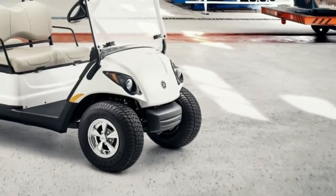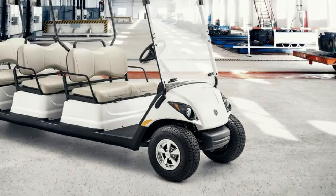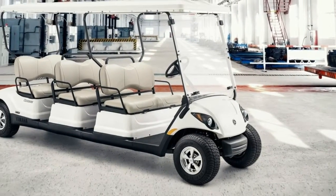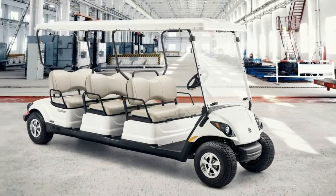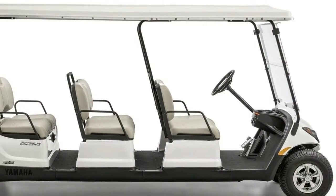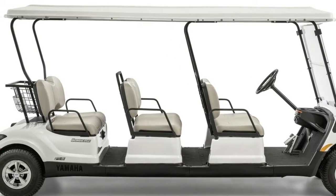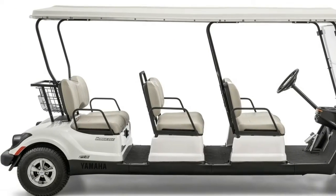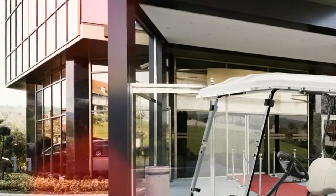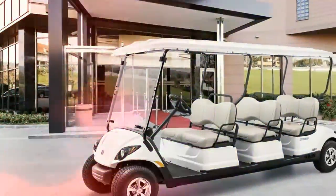Every feature on this local transport vehicle is designed to make your customers' visit even more enjoyable. The low body ensures that clients can get in and out with ease, while the luxurious sculpted seats offer generous legroom for a first-class ride. With its low emissions and quiet operation, the first-in-class four-stroke EFI engine gives plenty of power to move six people at a brisk speed.